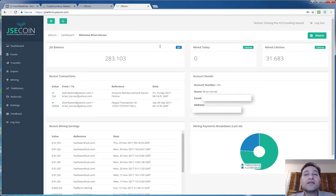Here's the dashboard of JSE Coin — what I was showing you before was their website. The dashboard has a lot of information and they've made a lot of changes to it over time. You can see we are utilizing it on our Hashware Hub site, which is launching soon. This is really just testing on that site.